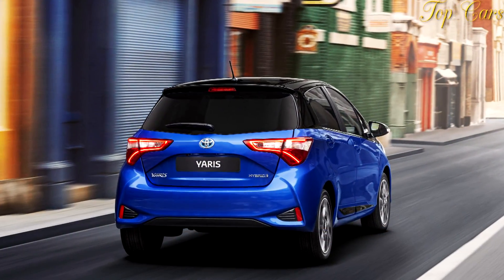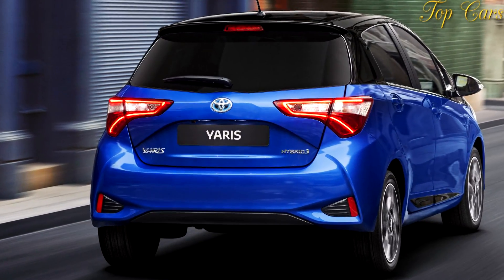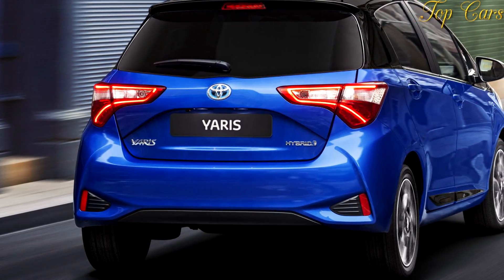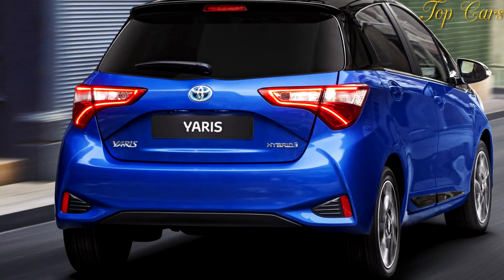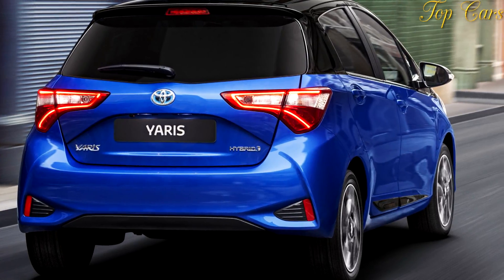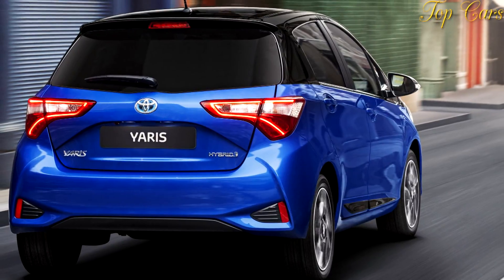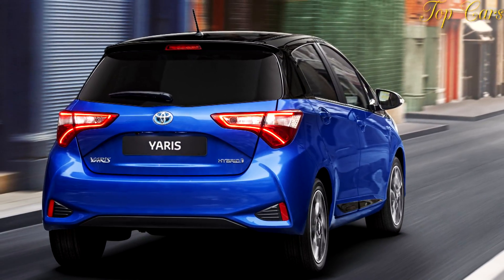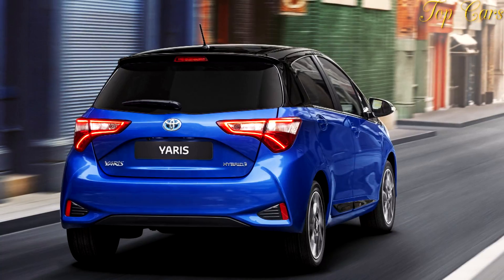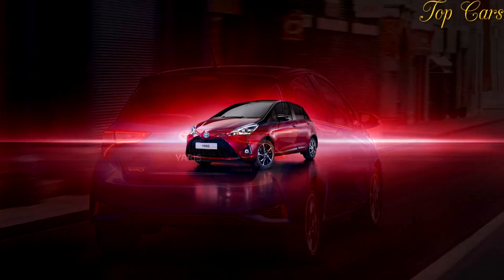Meanwhile, Toyota Safety Sense comes as standard spec. It goes without saying that people want the newest, the best, and the most cutting-edge vehicle that their money can buy, unless, of course, they happen to be an enthusiast, in which case all logic is thrown out the window. Most importantly, they want to feel like they are getting the most they can for their buying dollar, especially in the subcompact hatchback segment.